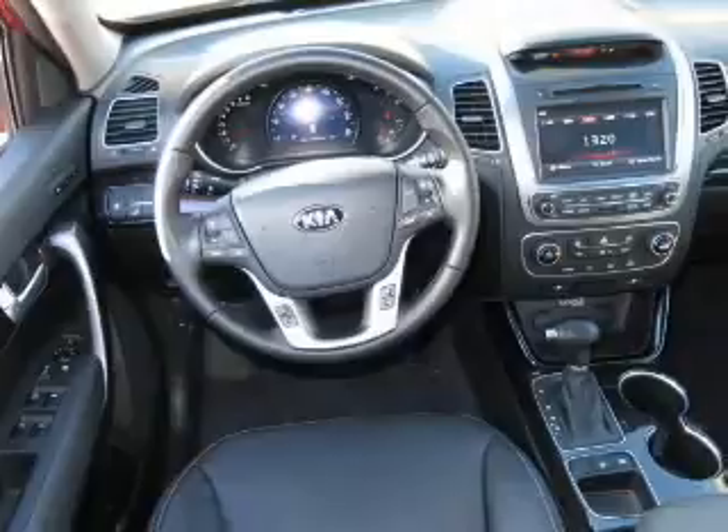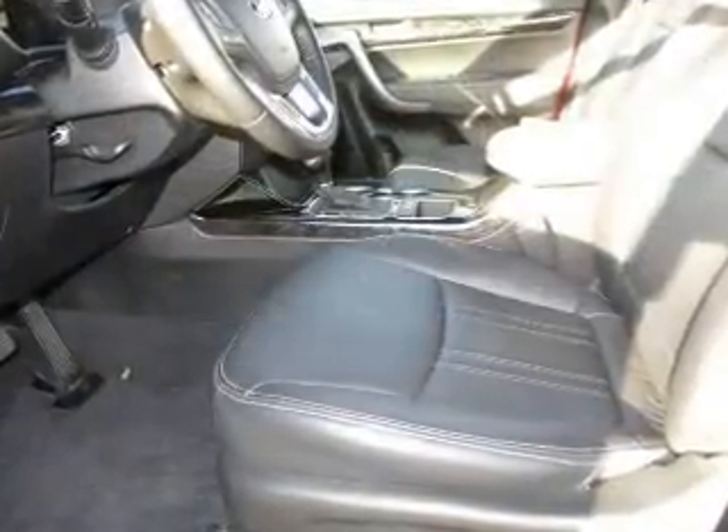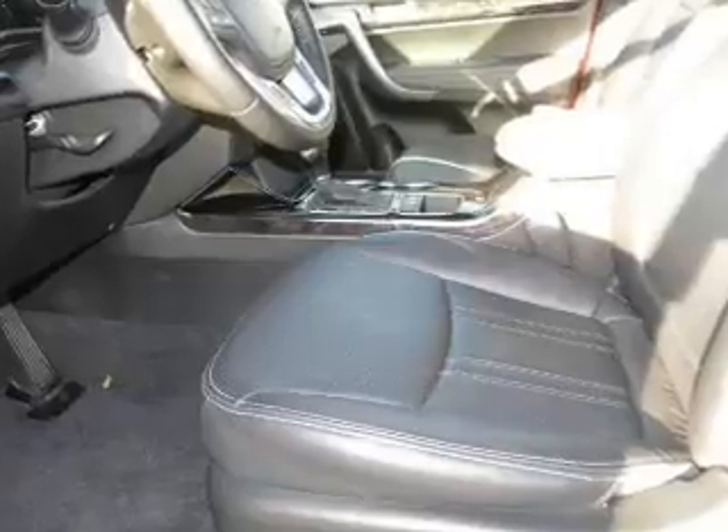GPS navigation will guide you to your destination. Stand out from the crowd with premium wheels. Brake safely with the anti-lock braking system.